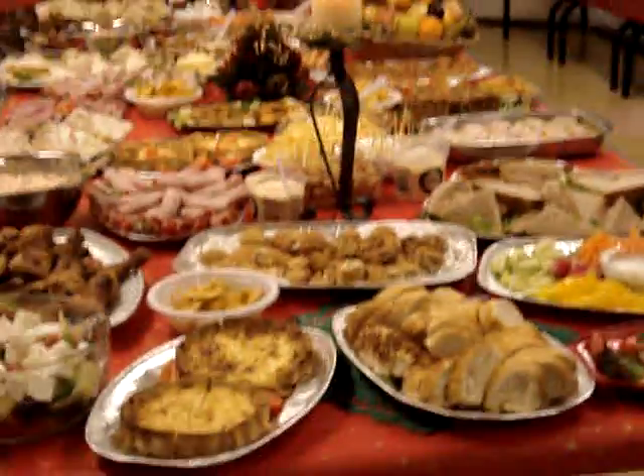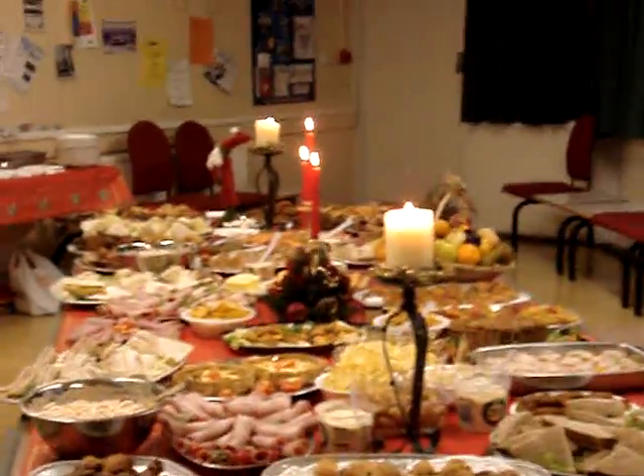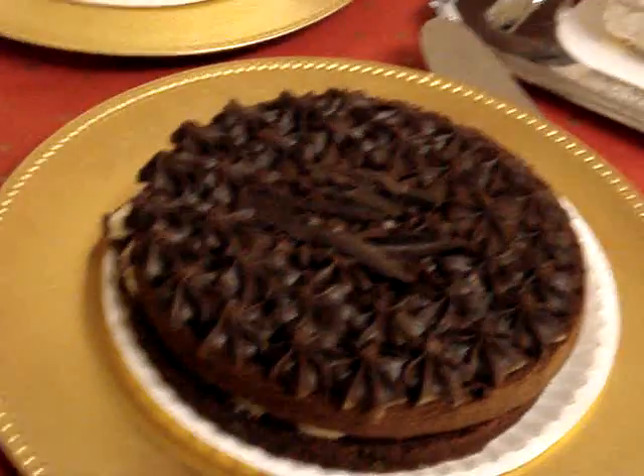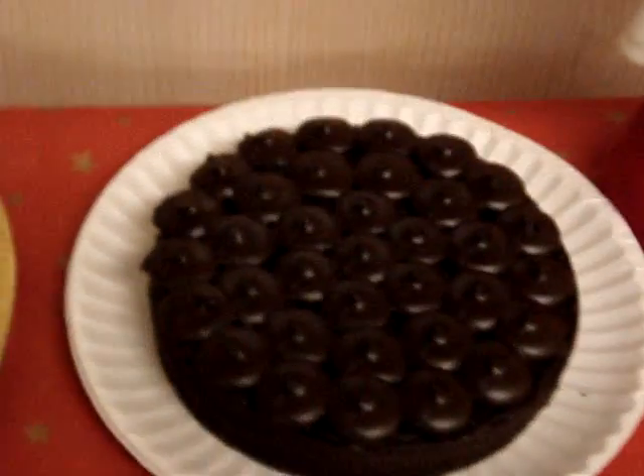The whole thing is absolutely fabulous. And then we go over to the puddings: Christmas cake, chocolate cake, gâteau, another chocolate cake, roulade, fruit tart, trifle, chocolate cake, Christmas cake, meringue.